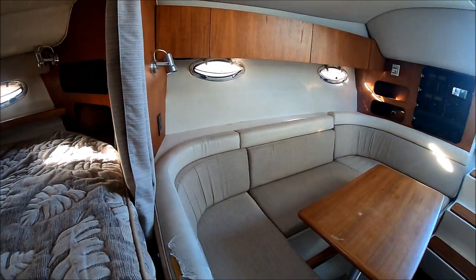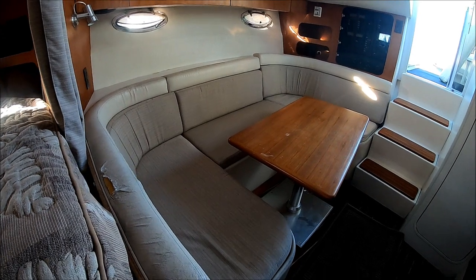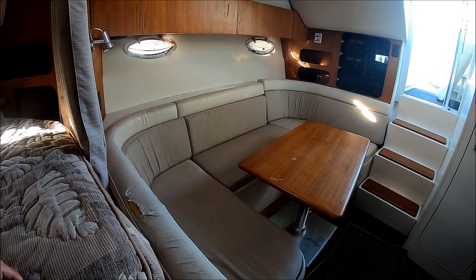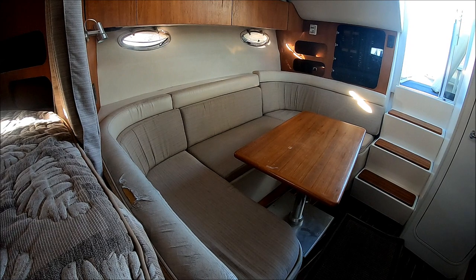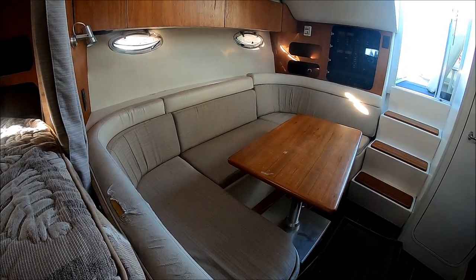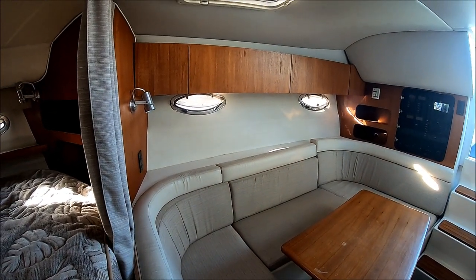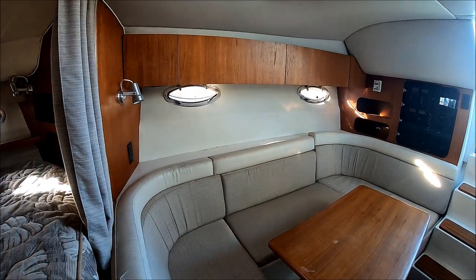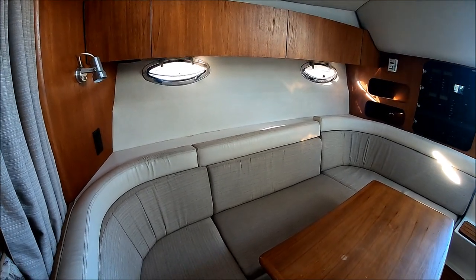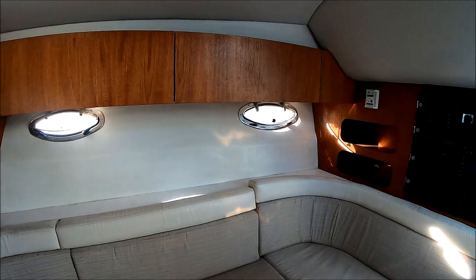And as we circle around, we have a nice view of the U-shaped dinette there. That table can be lowered and that can be made into another sleeping area. There's lots of storage up underneath. Tiara does an excellent job with the woodwork finishing right there. We've got stainless steel port lights — just an all-around upgraded classic Tiara interior.